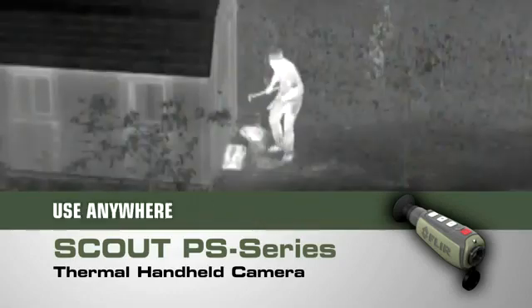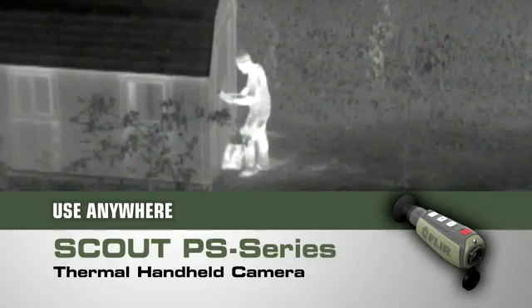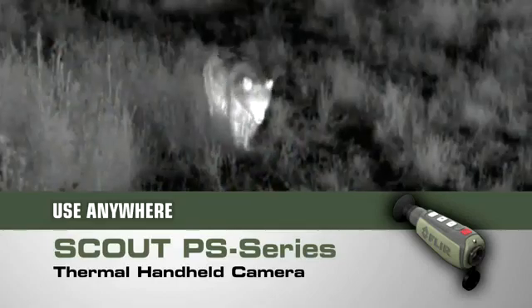Detect those in camouflage, and even see through light fog, smoke, and trail dust. The Scout PS series isn't just for the trail — there are dozens of at-home, on-the-water, or on-the-go uses too. If you can't bear to miss a thing while exploring the great outdoors, you need a Scout PS series thermal handheld in your pack.